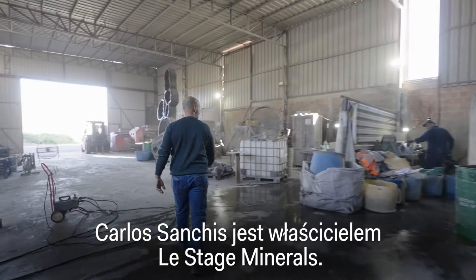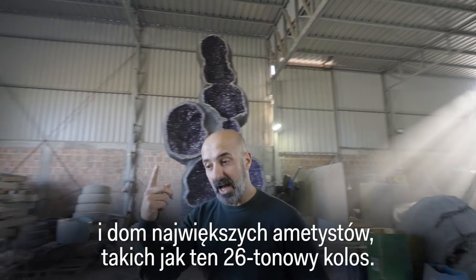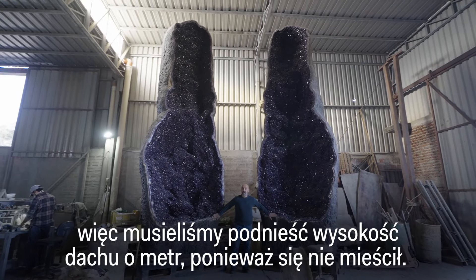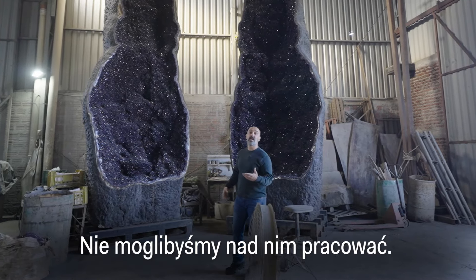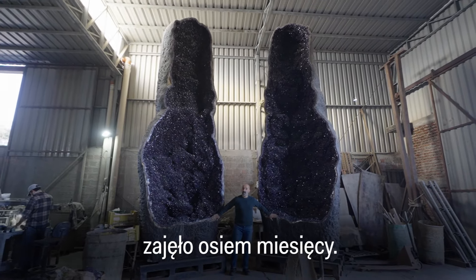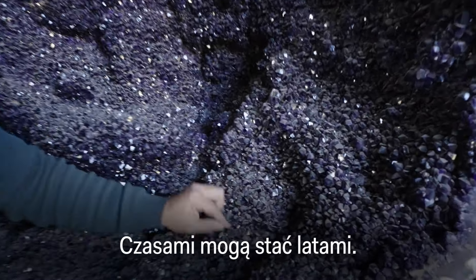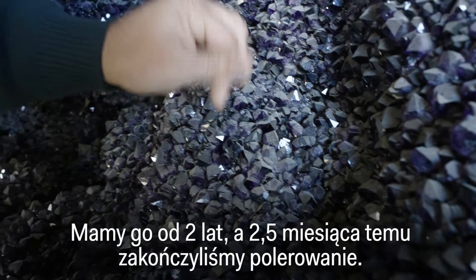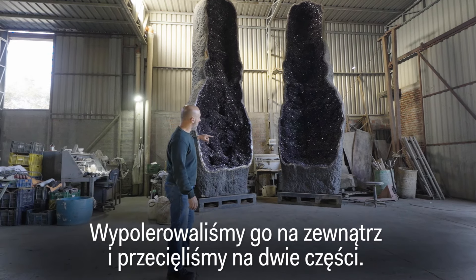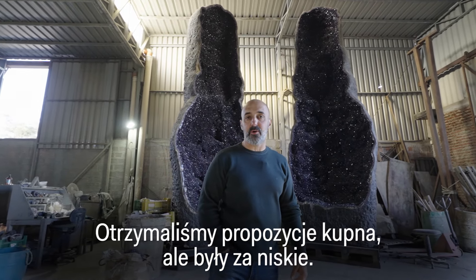Carlos Anxis owns Lestaje Minerals, one of Artigas's largest amethyst exporters and home to its largest amethysts — including this 26-tonne colossus. When they found it, they had to raise the ceiling by a meter just to be able to manipulate it inside the tunnel. It took eight months to process and move it from the mine to where it stands now. Finding a buyer for a piece this large is no easy feat — sometimes they stand around for years. After two and a half months of cleaning, cutting it in the middle, and polishing both halves, they received offers but decided not to sell at the prices offered.